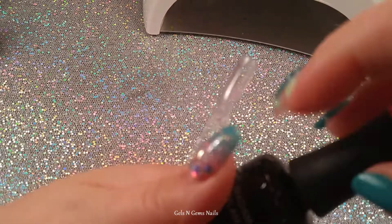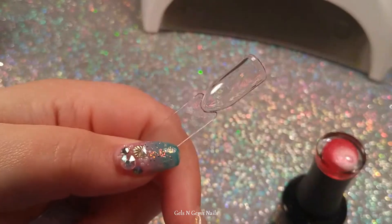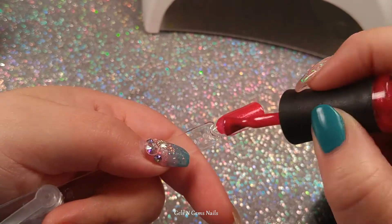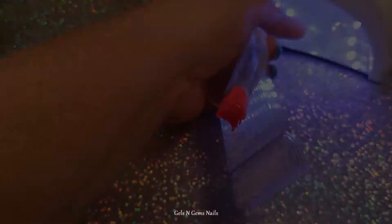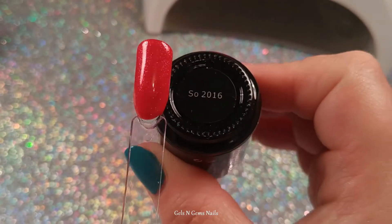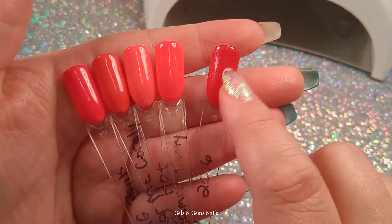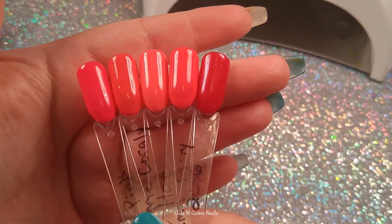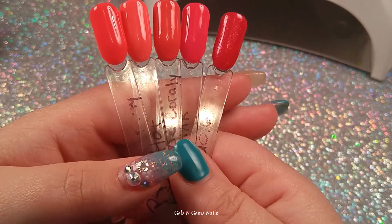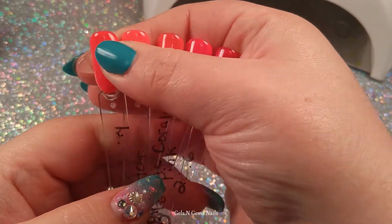I thought since this one was so similar in shade, I'd throw it in — this is called So 2016. It's a shimmery pink, still pretty close to the same color family as the others. There's So 2016 along with the rest of them — definitely in the same color family, more on the pink side, a little darker than OMG Pink, and it has that slight shimmer to it. I thought I'd throw that in there for you guys.